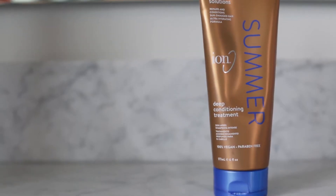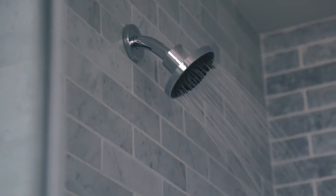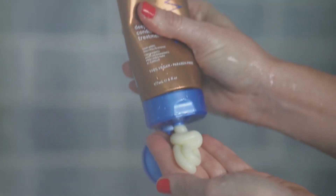The summer sun takes a major toll on my bright red hair, which is why I like to swap out my regular conditioner for Ion Summer Solutions Deep Conditioning Treatment. It works wonders and I think it works even better on my hair than Joico's Luster Lock, and it costs half the price, which is amazing. All you do is use this instead of your regular conditioner and leave it on for five minutes for soft, healthy hair.